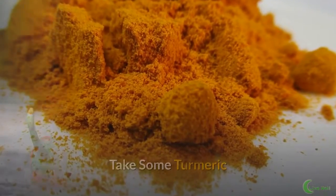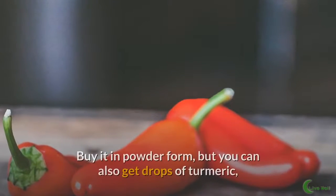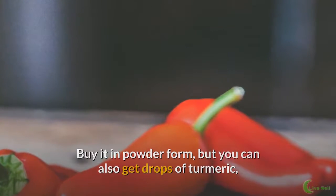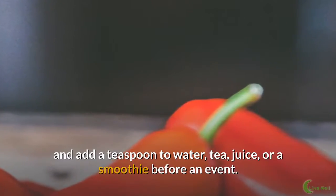Take some turmeric. Like cayenne pepper, turmeric is a detoxifying spice. Buy it in powder form, but you can also get drops of turmeric, and add a teaspoon to water, tea, juice, or a smoothie before an event.